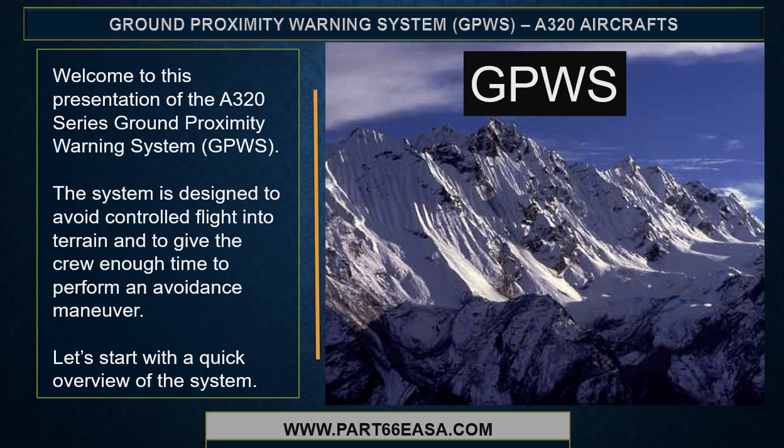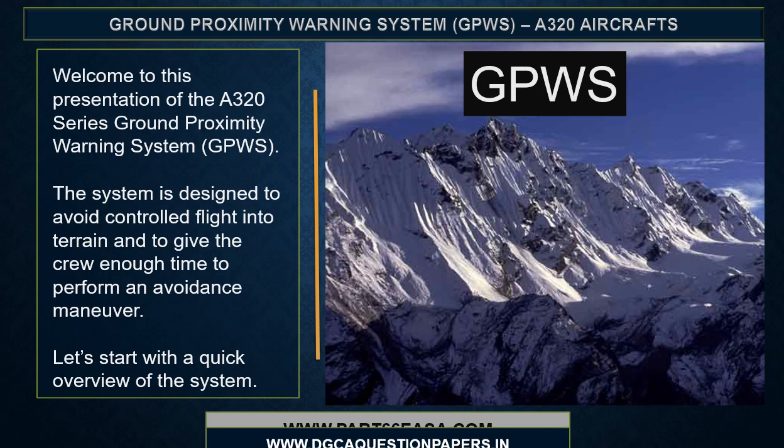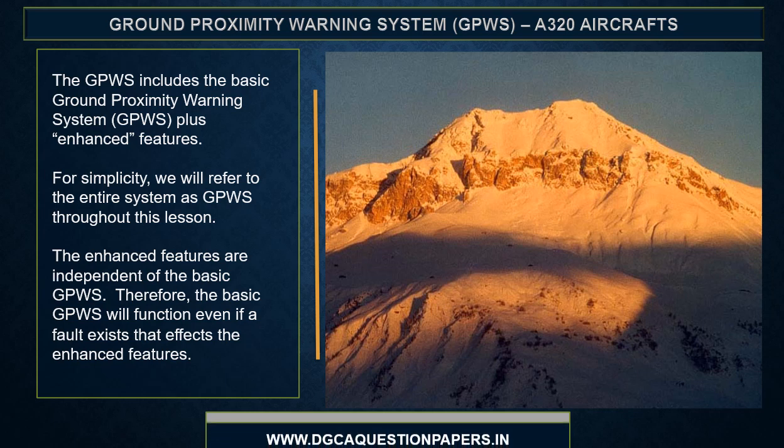The system is designed to avoid controlled flight into terrain and to give the crew enough time to perform an avoidance maneuver. The GPWIS includes basic ground proximity warning system features plus enhanced features. We will refer to the entire system as GPWIS throughout this lesson. The enhanced features are independent of the basic GPWIS; therefore, the basic GPWIS will function even if a fault exists that affects the enhanced features.